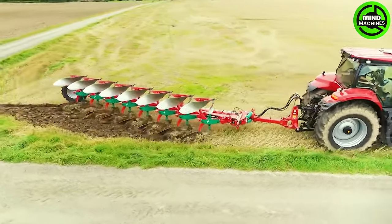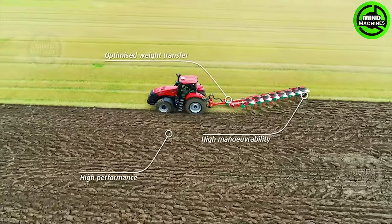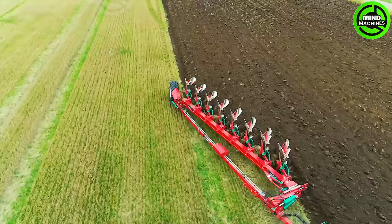The Kvernaland 6300S Vario mat, a soil-cultivating maestro, elegantly masters the art of precision and efficiency.